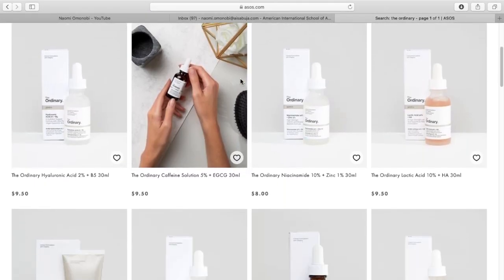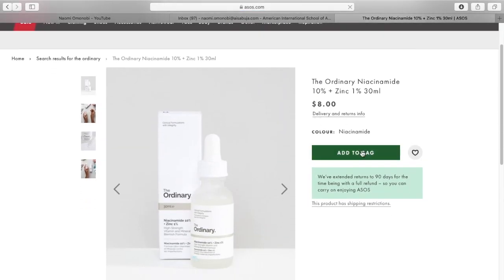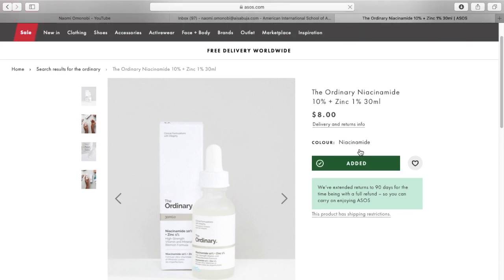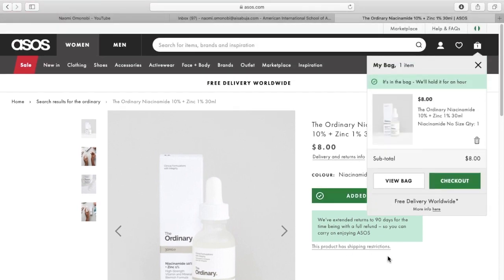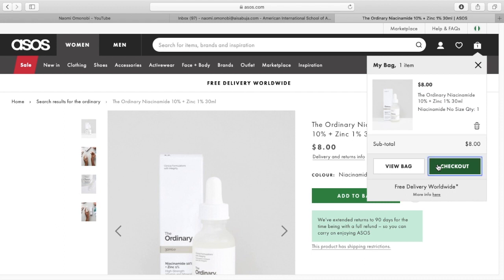So, I'm searching for The Ordinary. I'm just going to pick one random product and put it in my bag. This is one of my favorite products. As you can see, it says there might be some restriction with regards to your country. But you have to click on that option to know what the problem is.